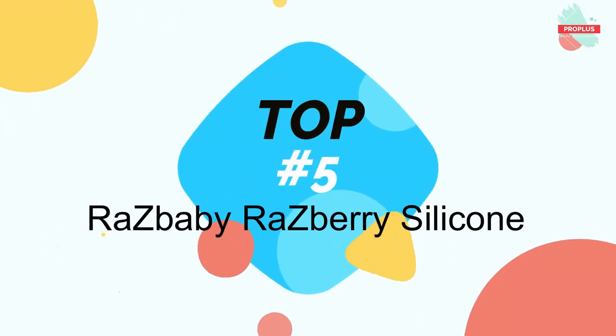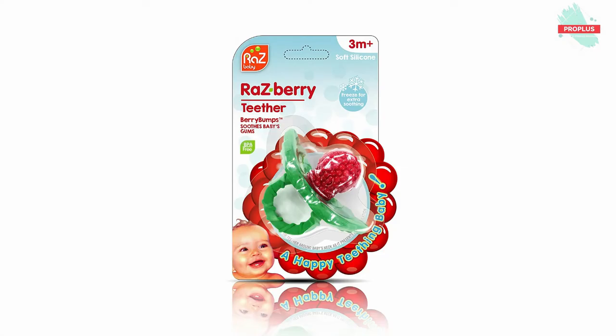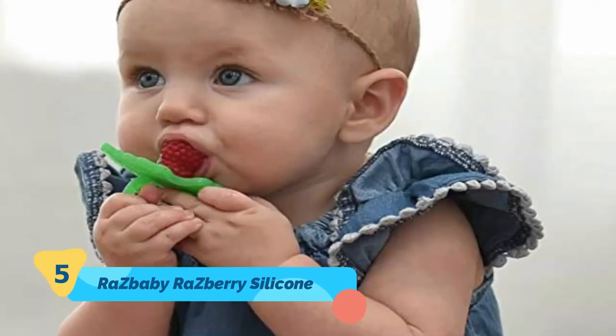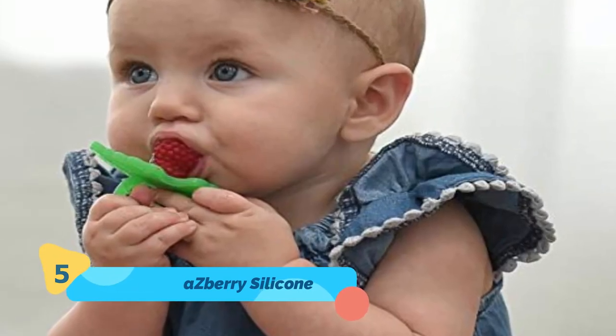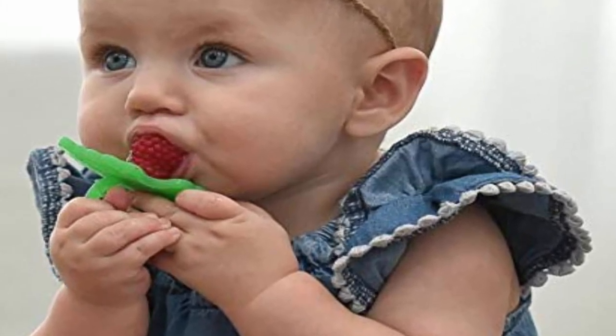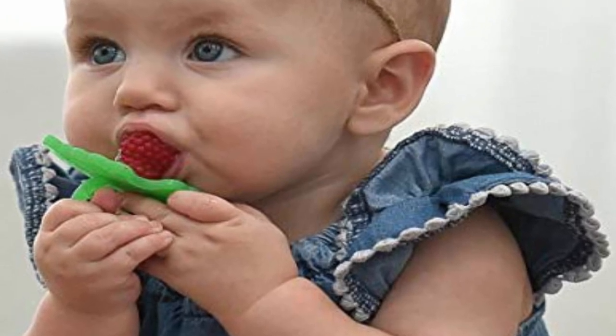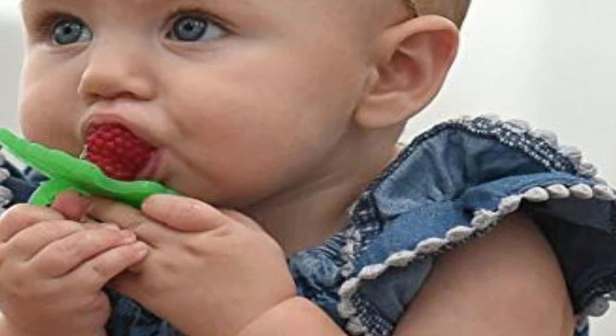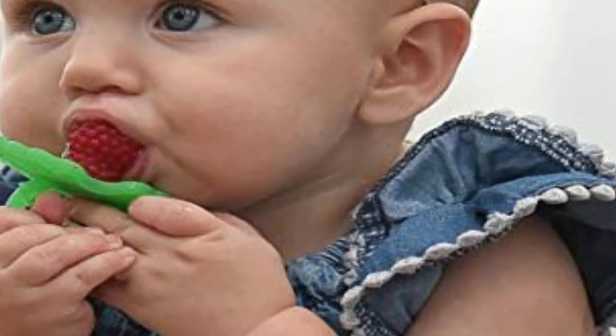Top number five is the Raz Baby Raspberry Silicone Baby Teether Toy, measuring 2.25 by 2.00 by 1.50 inches. This stimulating multi-textured pacifier is used to soothe swollen gums and emerging teeth. This hands-free all-silicone teething pacifier can also be frozen for extra comfort — simply place water in the teether and freeze. In minutes you have the best cooling teething toy to soothe your newborn's tender gums.